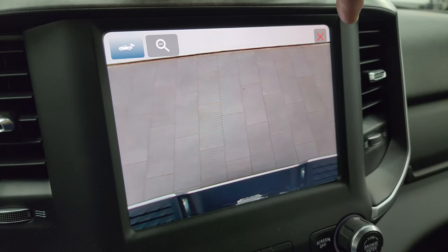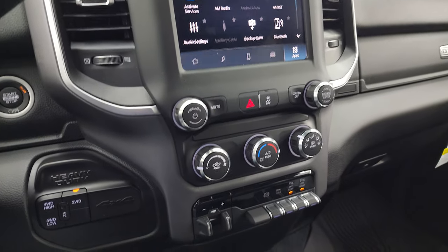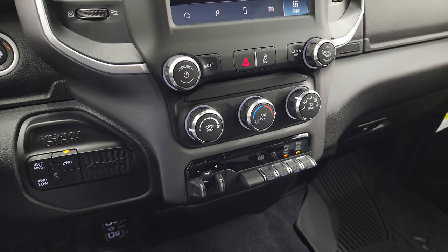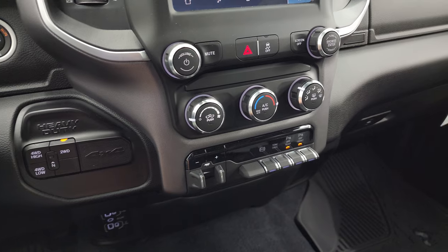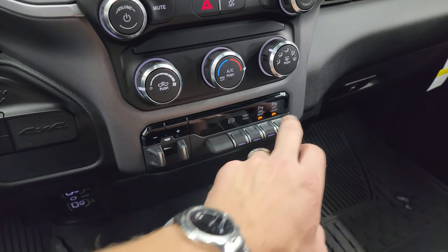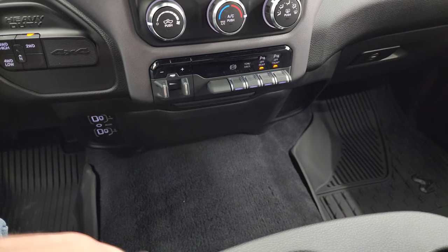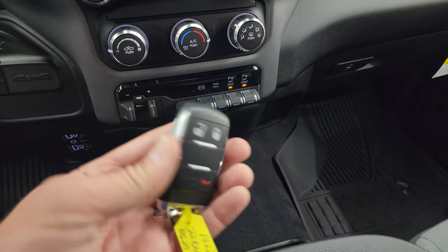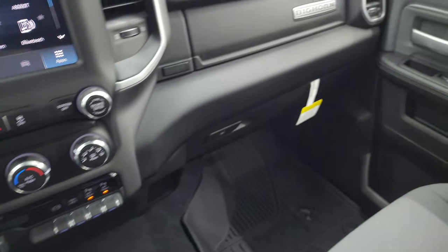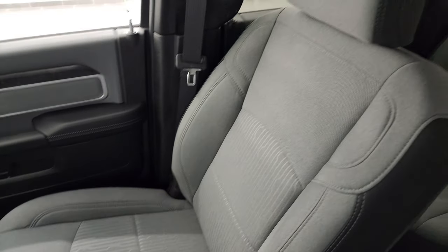Down here are your more tactile volume, tune, and climate controls, push-button four-wheel drive, factory brake controller, factory exhaust brake, tow/haul mode, and your front and rear parking sensors. Down here are two USBs, two USB-Cs, and an aux jack. Keyless entry, dual glove boxes, and the passenger side floor mat and seat are in excellent condition as well.